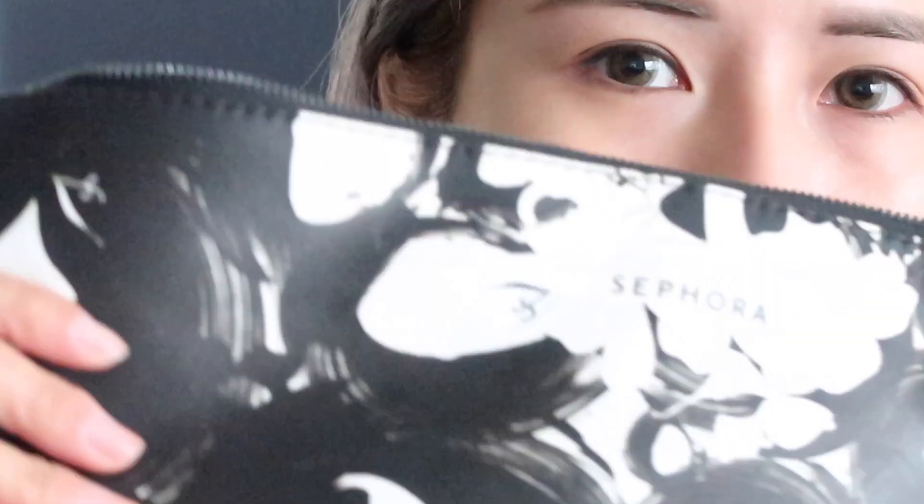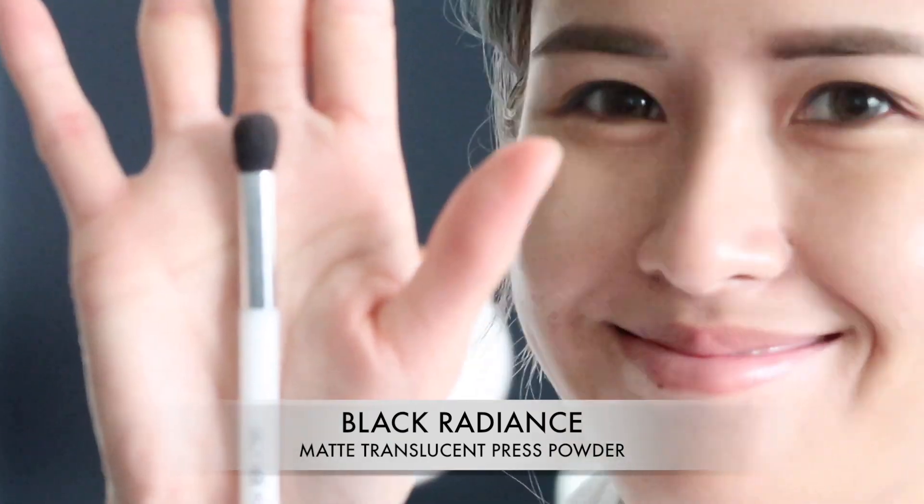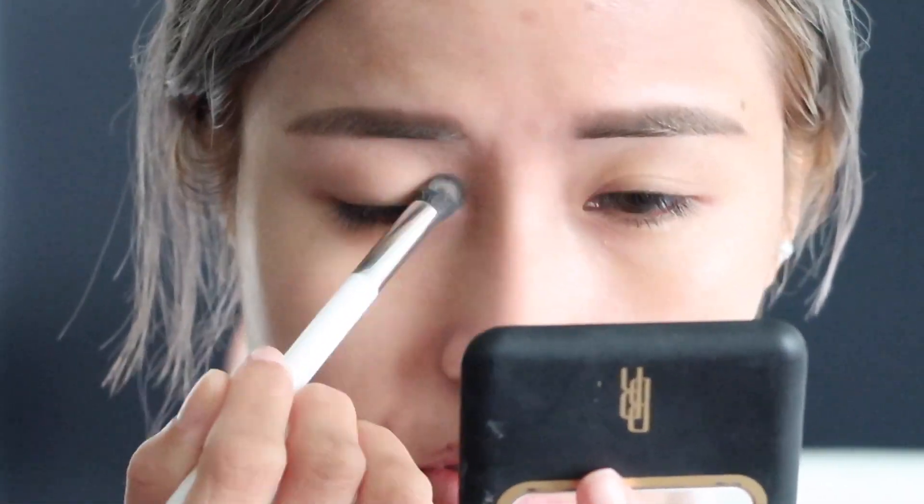To set my primer, I'm using the Black Radiance Matte Translucent Pressed Powder. This powder is really, really matte, guys. Every time I use this powder to set my primer, my eyeshadow goes on smoothly and lasts all day long. You guys should definitely try this out.